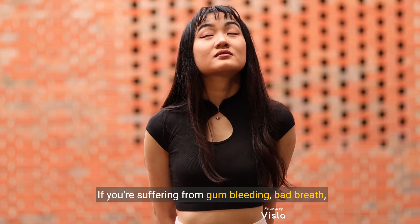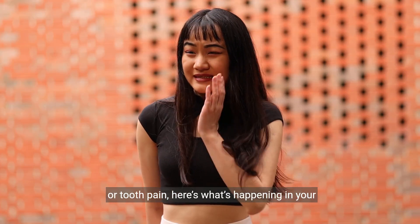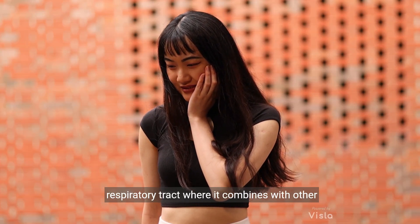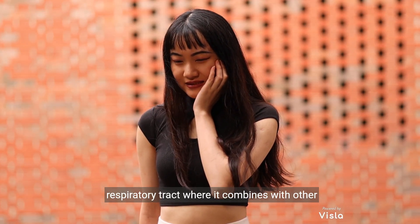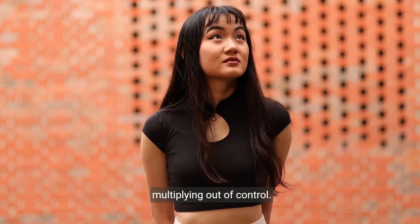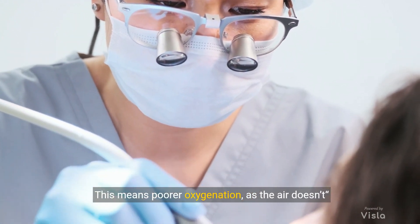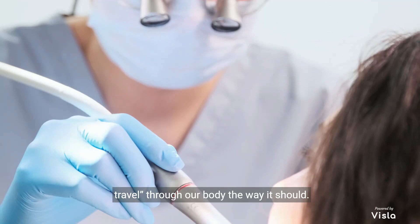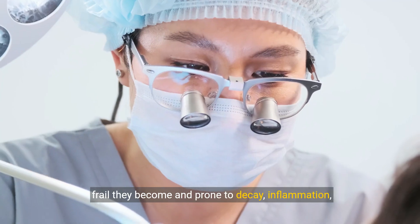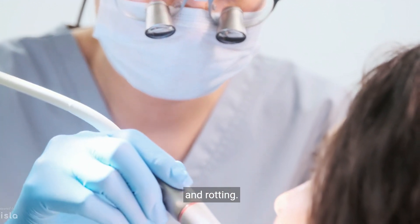If you're suffering from gum bleeding, bad breath, or tooth pain, here's what's happening in your mouth. The bacteria in your mouth travels down your respiratory tract, where it combines with other bacteria coming from your nose and airways, multiplying out of control. This means poorer oxygenation, as the air doesn't travel through our body the way it should. The less oxygen your gums and teeth get, the more frail they become and prone to decay, inflammation, and rotting.